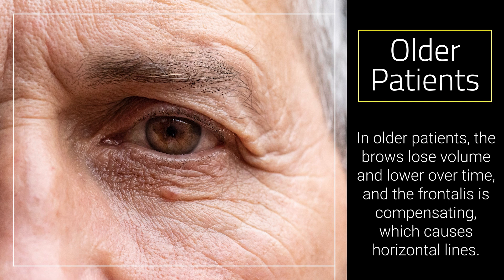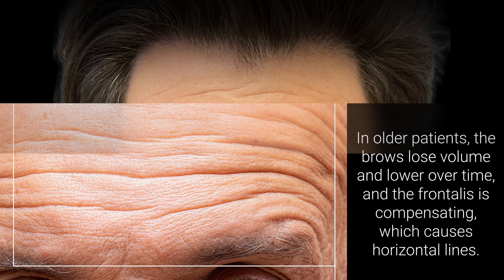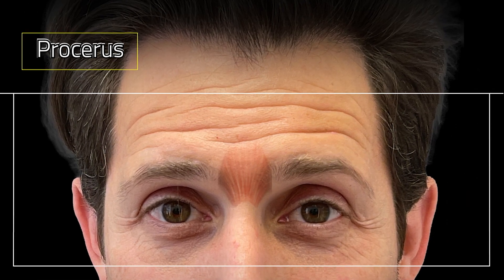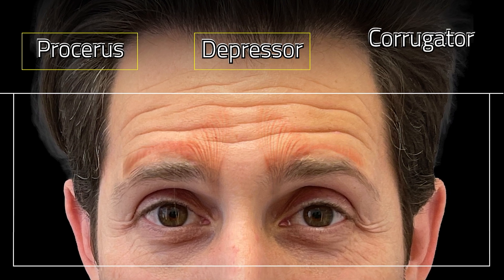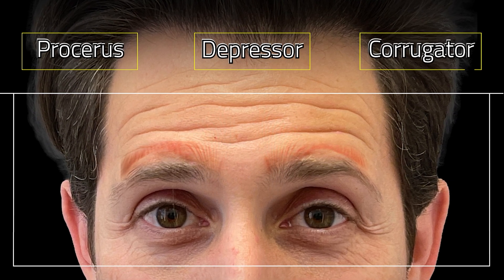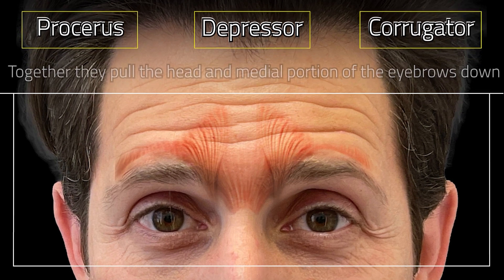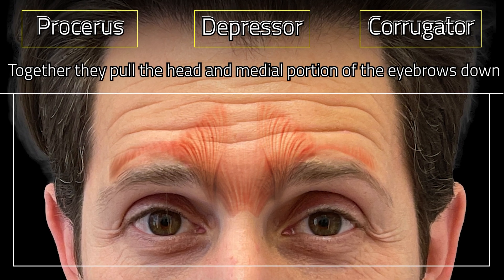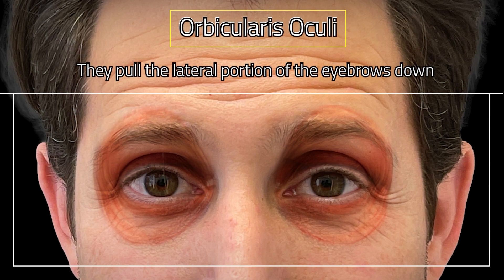Every time they look in the mirror, they raise their brow, and then horizontal static lines form. These lines are made by the procerus muscle, giving horizontal lines above the nose, and then the depressor. The corrugator muscle runs from the head all the way to the tail. So these three muscles — the procerus, the depressor, and the corrugator — bring the medial head of the brow down. The orbicularis oculi muscle goes all the way around the eye and acts as the lateral depressor of the brow.